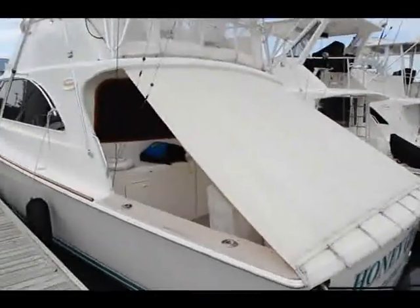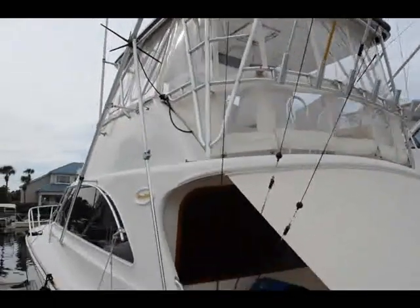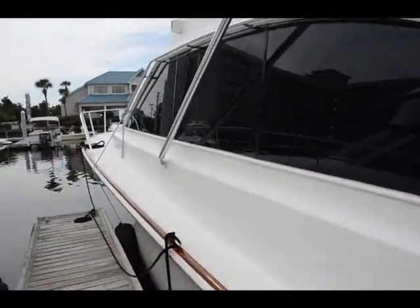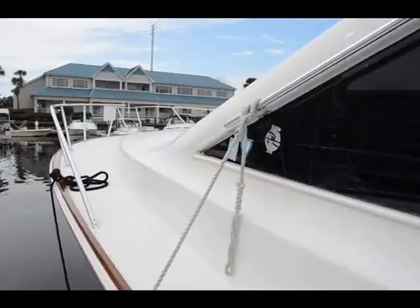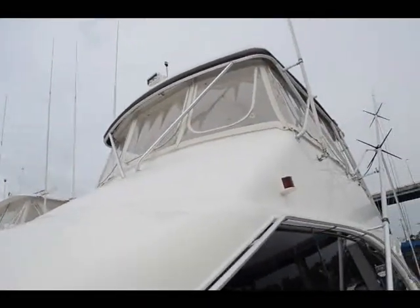This is a 1995 48-foot Ocean Yacht — she's a 48 Super Sport model. In 1995 they did change the hull design to offer more of the front and offer a better ride.